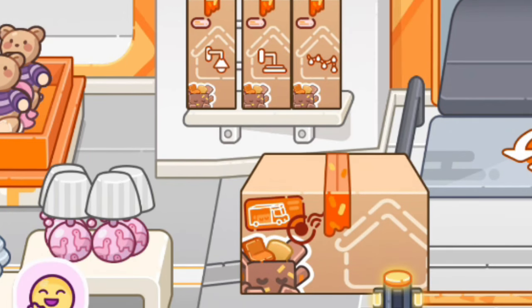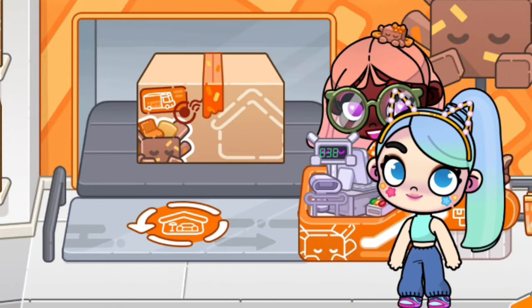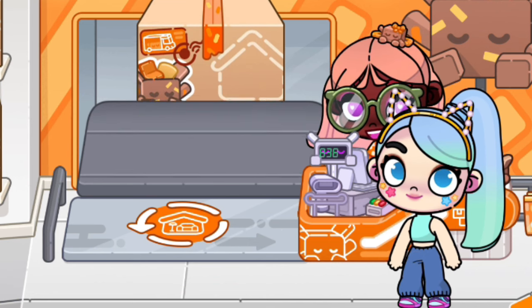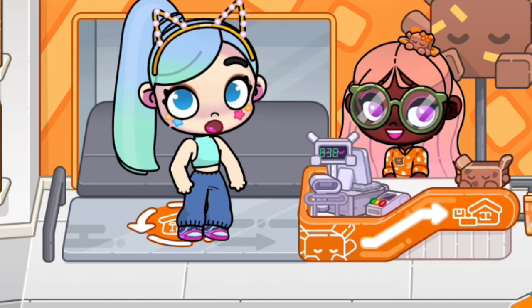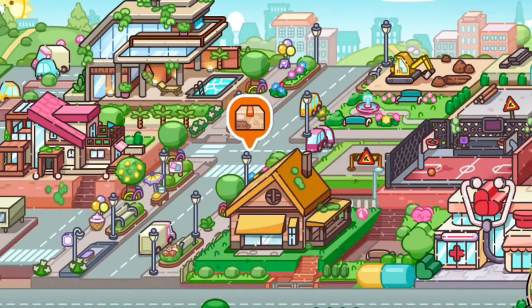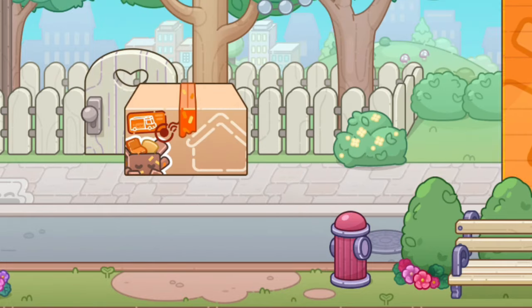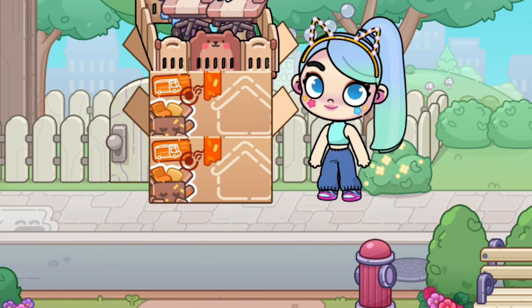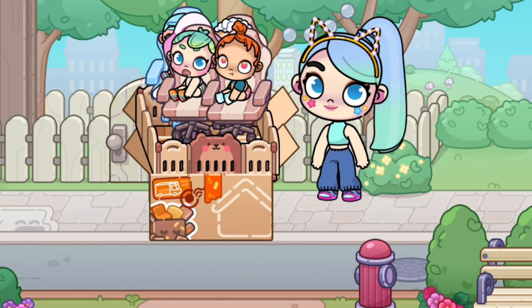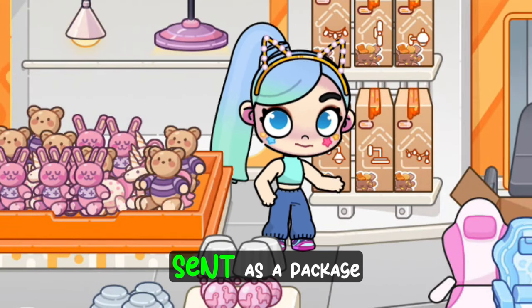I will show you how to use the box. Let's go. Next hack: animal can be sent as a package.